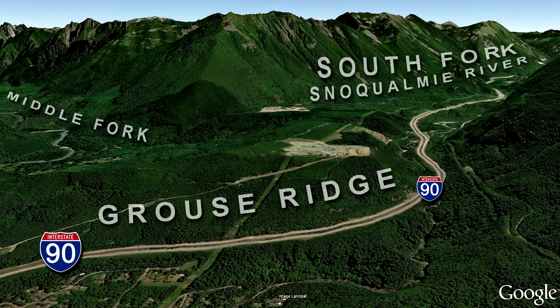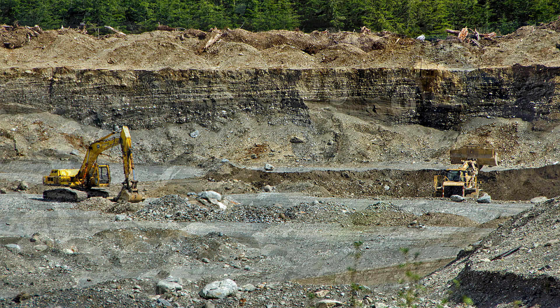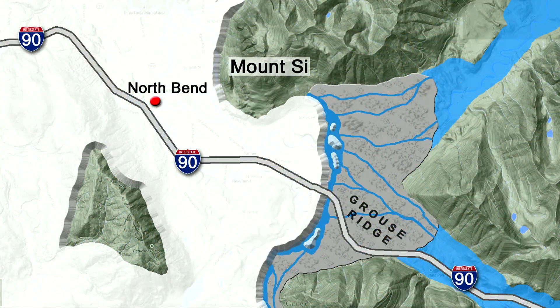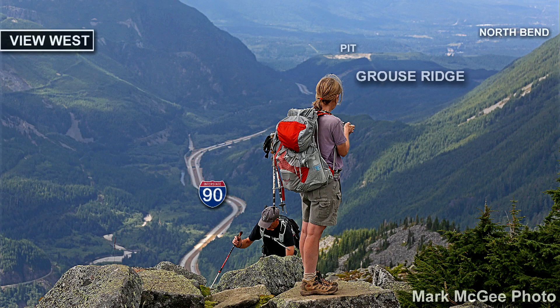From our last episode of I-90 Rocks, heading east out of North Bend means climbing Grouse Ridge — a complex of glacial till, glacial outwash, and glacial erratics from the Puget Lobe, the thick ice sheet from Canada that covered Seattle. But I-90 east here uses a valley sculpted by glacial ice that flowed down from the mountains — alpine ice, not an ice sheet.